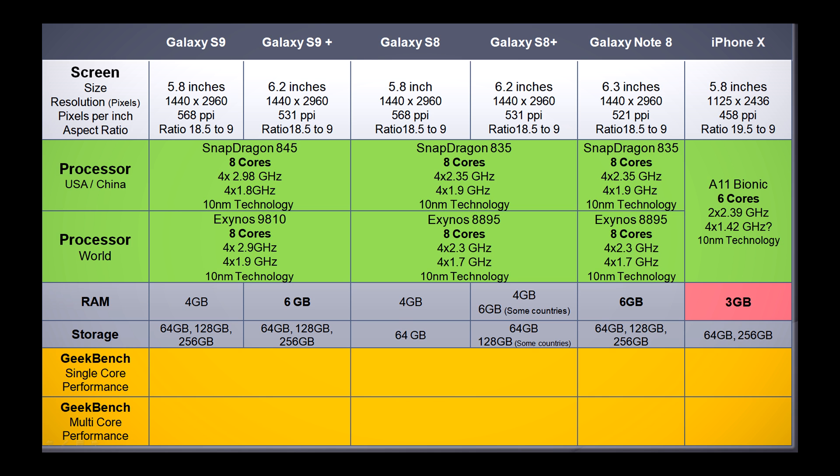There are two variants of the processor. Most likely for the United States and China it will be the Snapdragon 845, while the rest of the world gets the Samsung Exynos processor. Both processors are octa-core and the frequencies on them are similar.